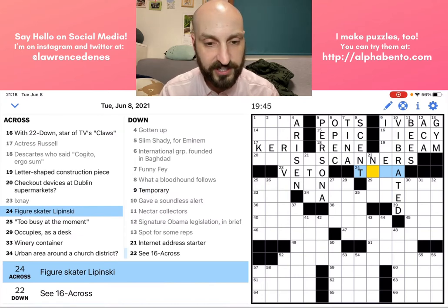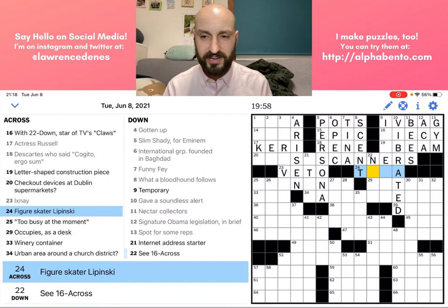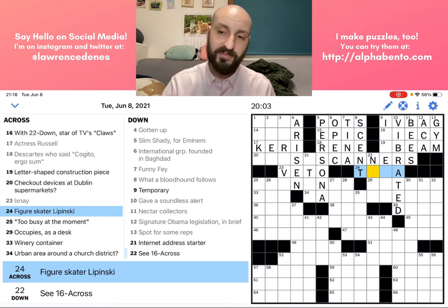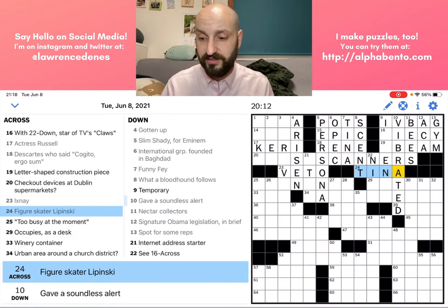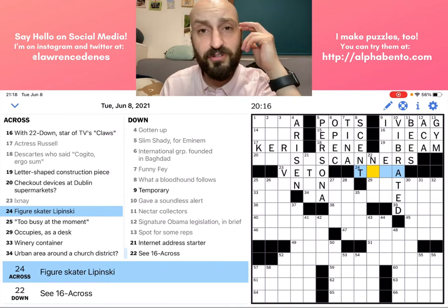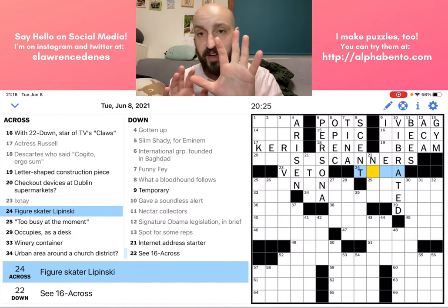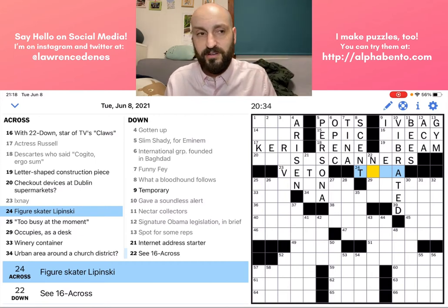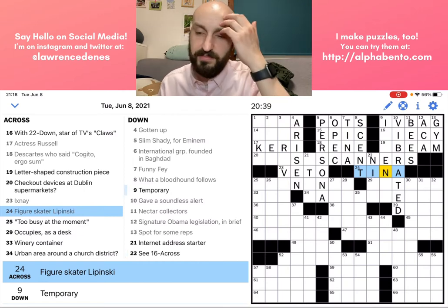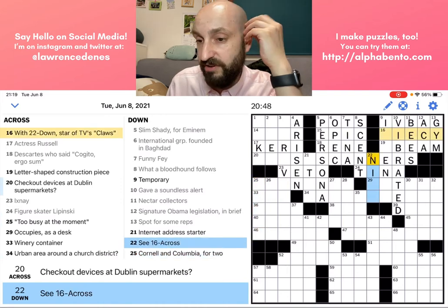24 across: 'figure skater Lipinski' — I think it's Tina. I want to say I'm not totally sure, but I'm like 60 to 70% confident, which is enough for me to go ahead and fill in T-I-N-A. There's not too many names that fit. This is what we call wheel of fortune in the crossword solving world, which is basically ignoring the clue and only looking at the grid — looking at the letters you have and trying to fill in the blanks with a legitimate word or name. T-blank-blank-A: the only one that comes to mind for me right now is Tina.